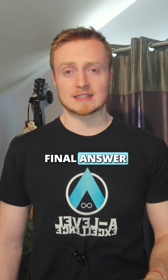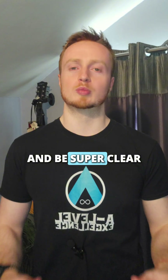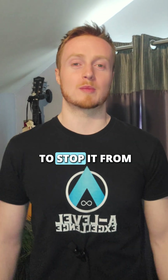And when you're done, when you've got that final answer, double underline it. Seriously, it takes two seconds but it helps make your final answer stand out and be super clear. You don't want to lose marks just because they couldn't find it. If you've lost marks like this before, now you know how to stop it from happening again. And if you want more tips, follow me.